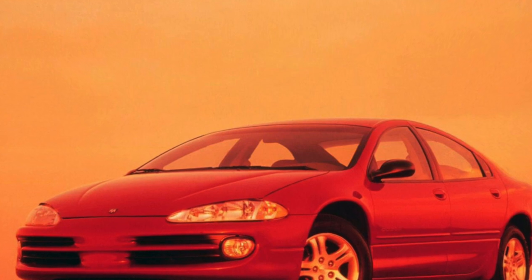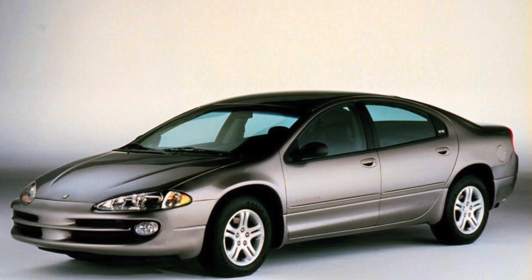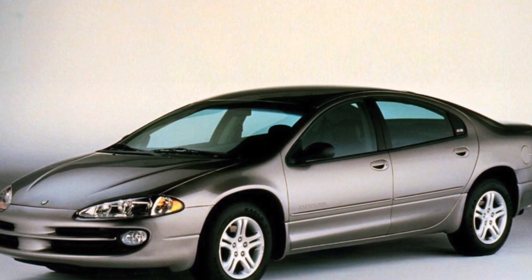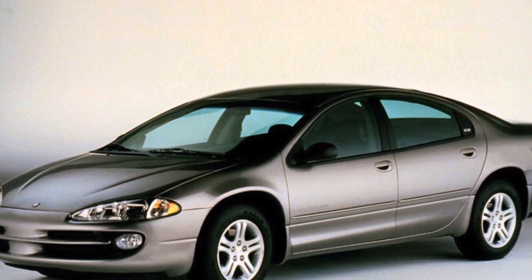The fact is that in America, the Dodge brand has always been positioned slightly lower than Chrysler. Across the ocean, it is customary to first drive a Dodge, and when you get rich, a Chrysler.